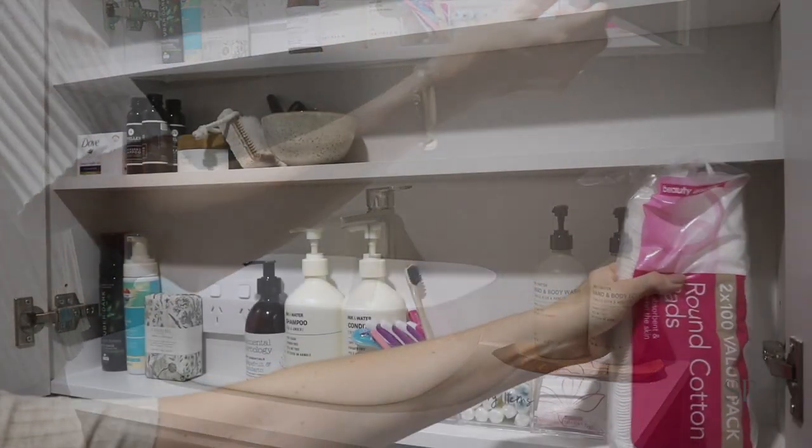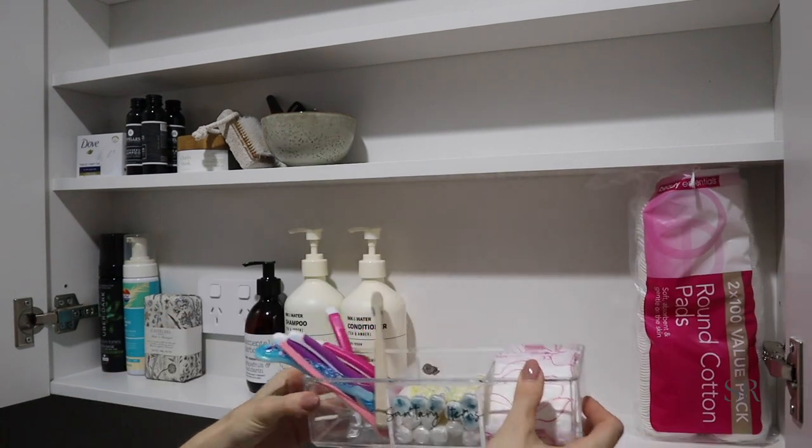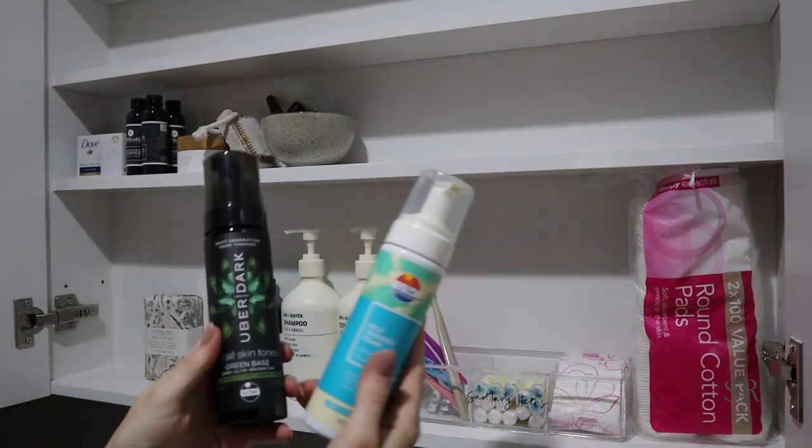I really wanted to get it all together and put it in the one space. When guests come to stay I like to keep in here spare toothbrushes, shavers, sanitary items, spare shampoo, conditioner — just everything that they may need.